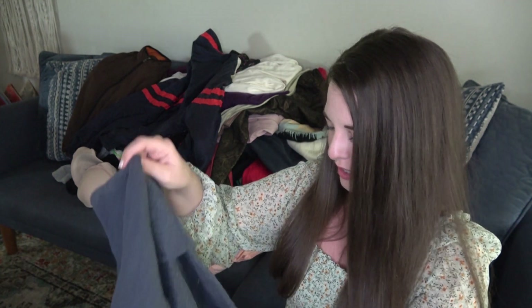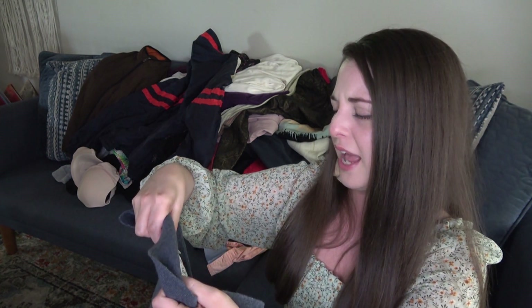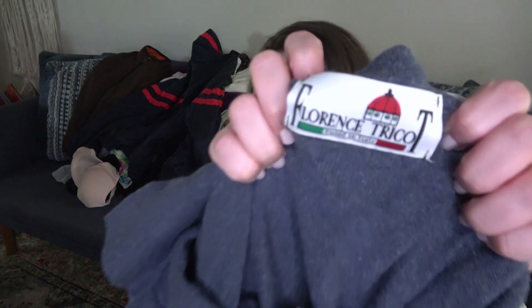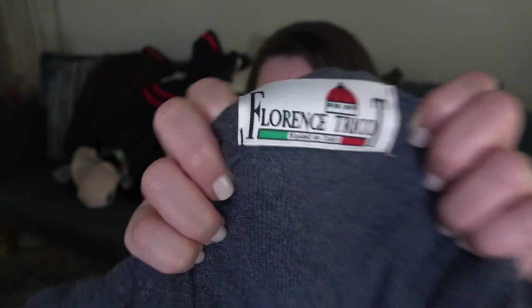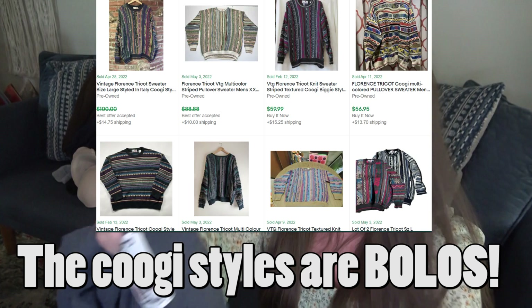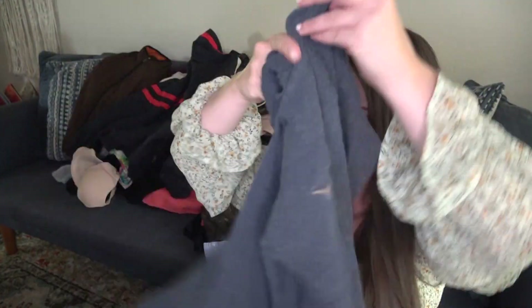We took a chance on this one too — we don't know anything about it, but this may be worth money as well. Florence Tricot, made in Italy, looks like a wool blend. Just a collared shirt. I'll look that up and see how it does.